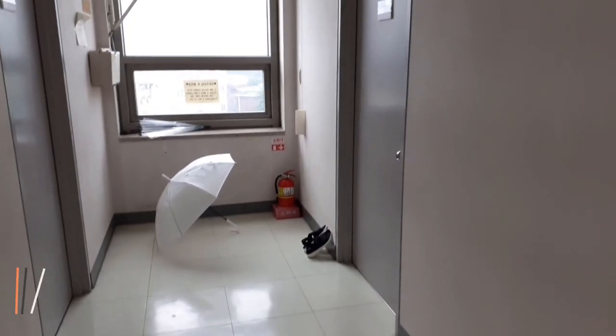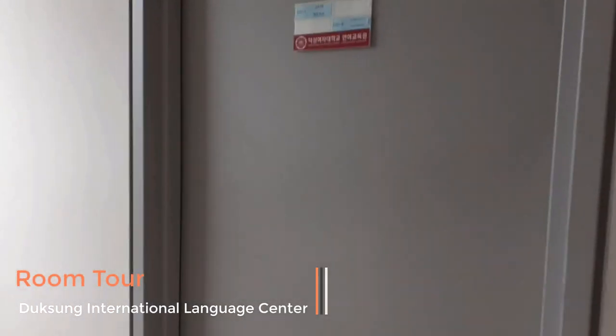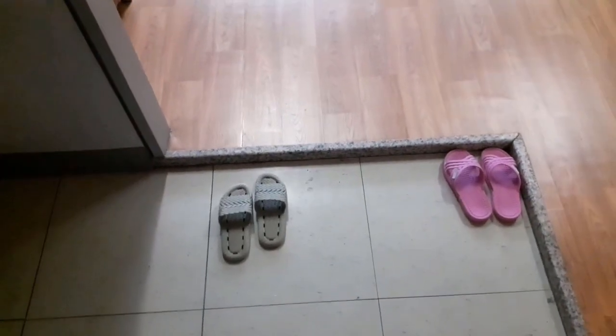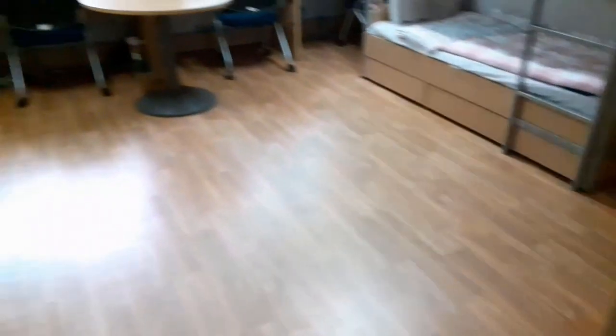Now I want to show you my room. Basically this is a four-person room, but because of COVID only two people are living here now. Before entering the room there is a small space where you have to take off your shoes and put them in this cabinet — it's pretty much like Indian culture, right?